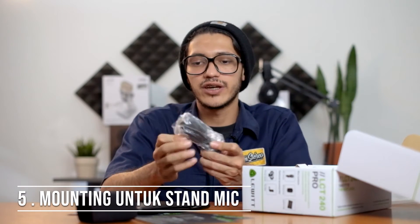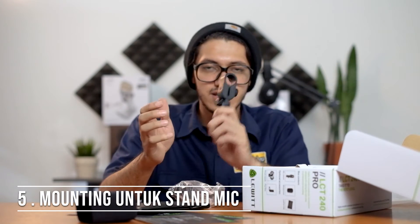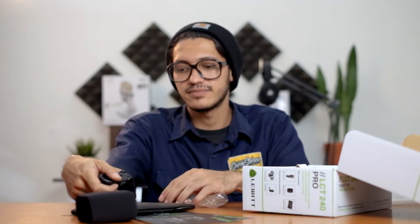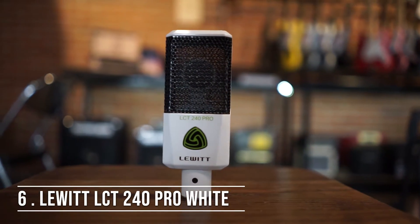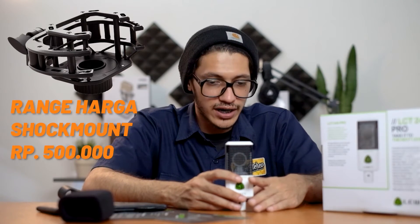Udah ada mountingnya juga untuk disambungin ke stand microphone, compact desainnya. Dan ini dia microphone LCT 240 Pro dari Lewitt Audio — bentuknya keren, kotak. Shock mount-nya kalian bisa beli terpisah di range harga 500 ribuan, dan pop filter-nya juga terpisah. Ini pastinya gak bisa pakai shock mount yang universal karena bentuknya kotak, rata-rata shock mount universal itu untuk kondenser yang bentuknya bulat. Jadi kalau kalian cari shock mount untuk LCT 240 Pro ini, kalian harus beli langsung dari brand Lewitt-nya.